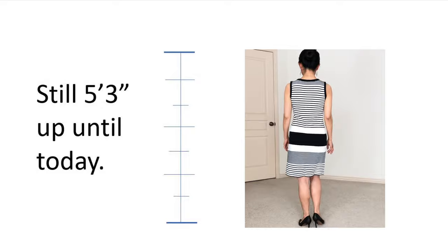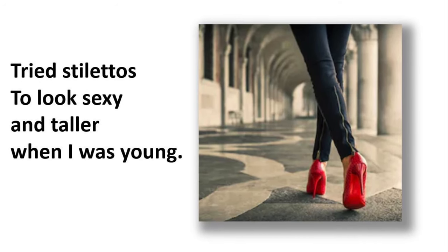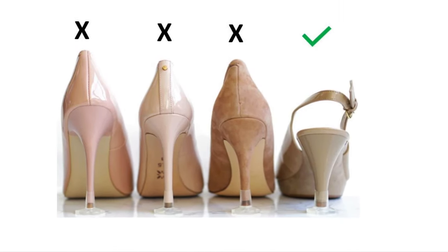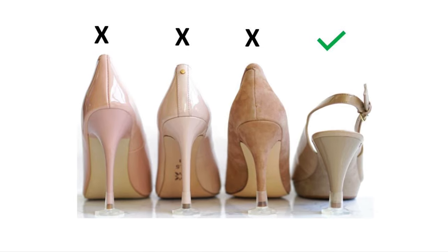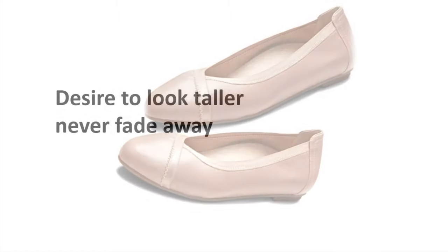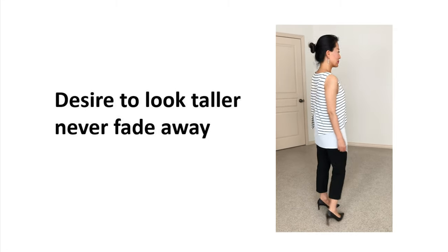I was also committed to wearing stilettos, which made me look sexy and added a good amount of height, but my feet suffered every time. As I grew older I settled for a maximum 3-inch heel for comfortable height — or even flats. But the desire to look taller and slimmer never faded, so I had to find other creative ways to compensate.